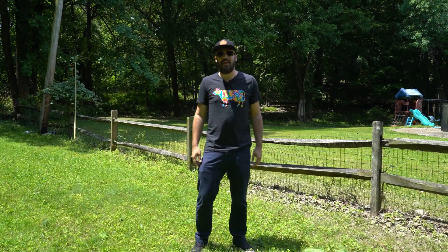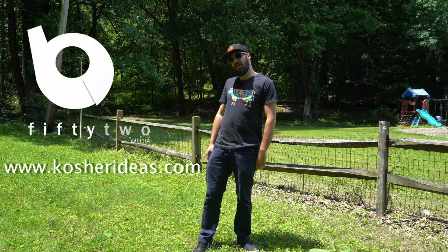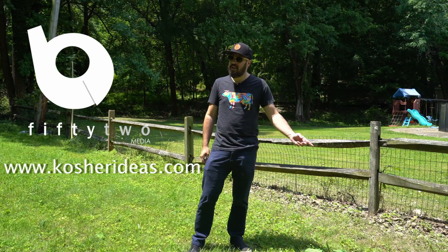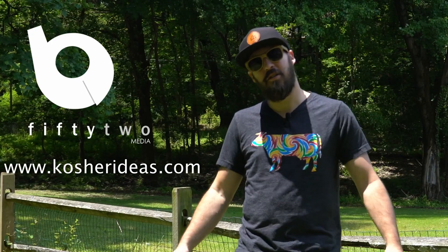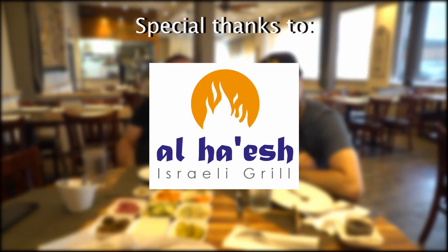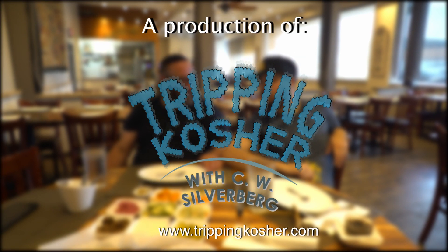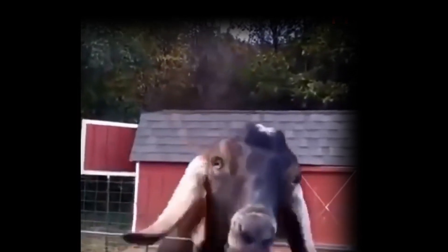Hi, this is CW. I had a kosher idea, and now I have trippingkosher.com. Do you have a kosher idea? Do you need a kosher domain website? My boys over at B52 Media — they know a guy, and now I know a guy. Kosherideas.com — we'll see you next time.